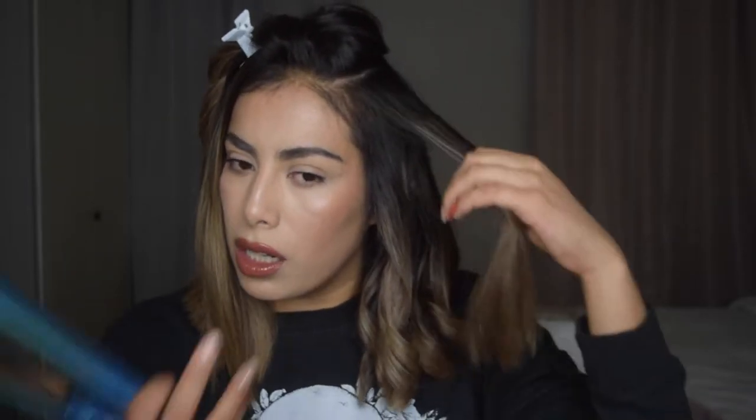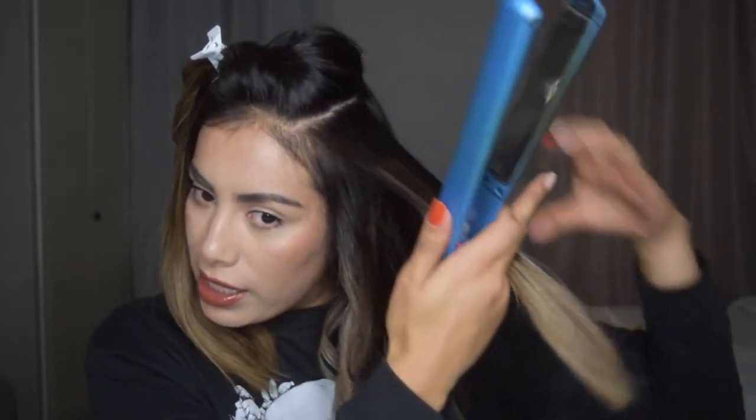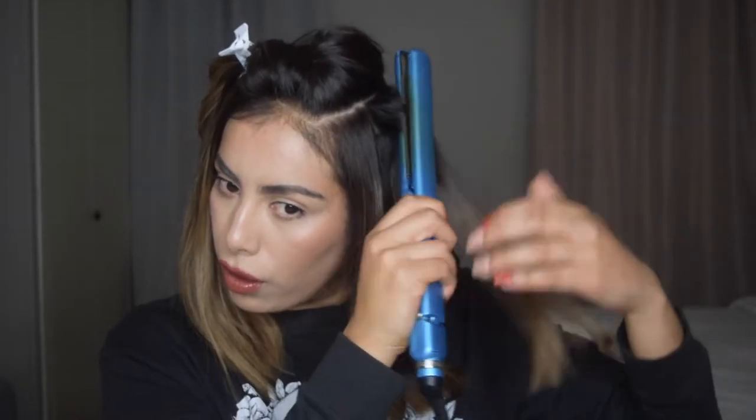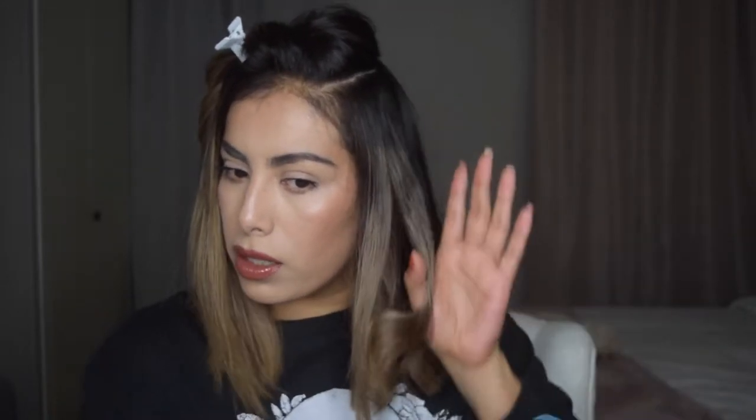Since this part of my hair is longer, and my brother gave it just a bit of texture and definition rather than full layers, this longer section won't completely curl — it'll be more wavy. And I'm totally okay with that, because that's exactly what I want.